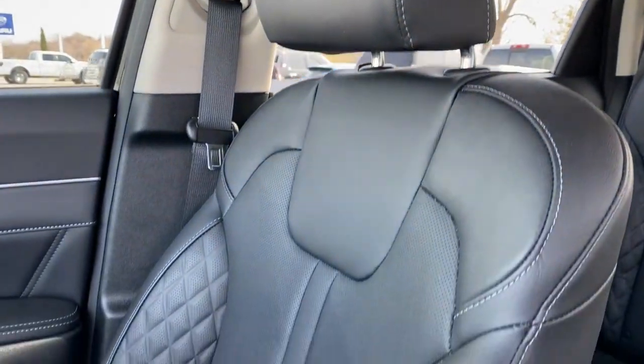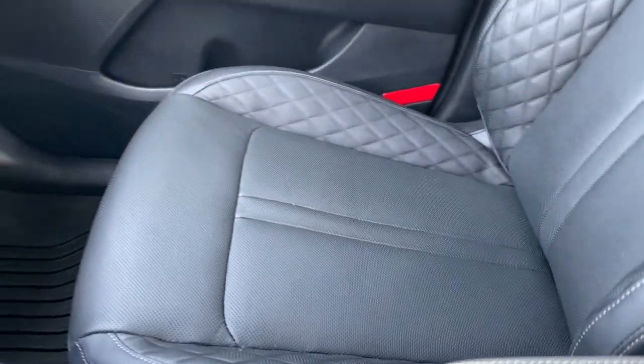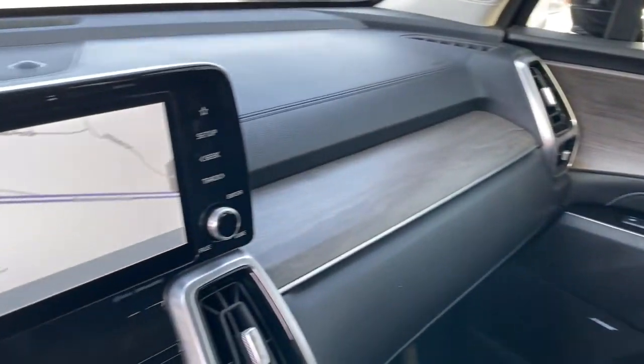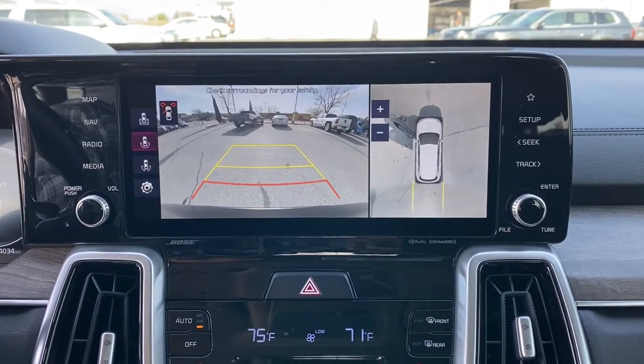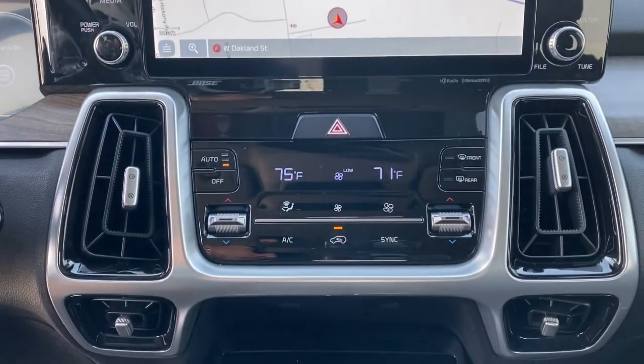Check out this 2021 Kia Sorento. With less than 15,000 miles on the odometer, this vehicle stands out from the rest. Answer the call to adventure in this sleek Sorento.